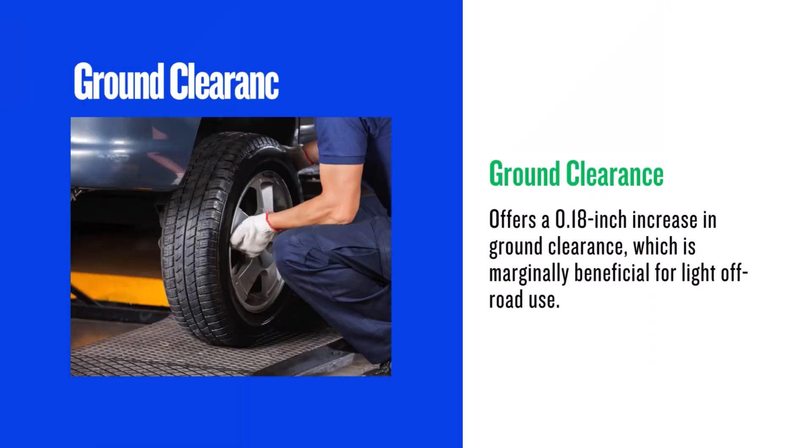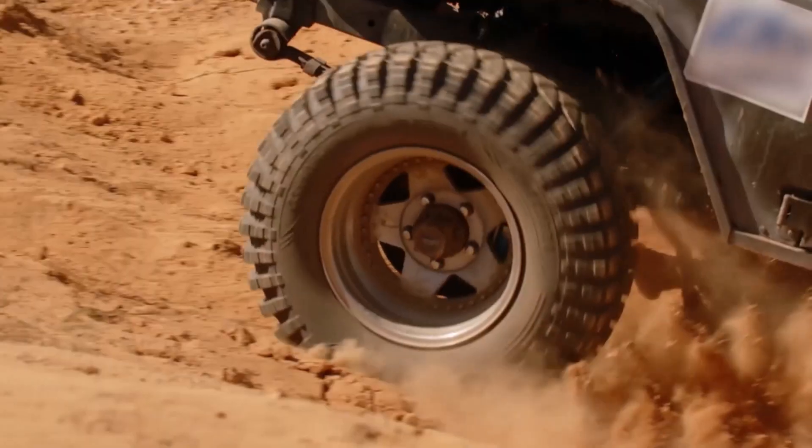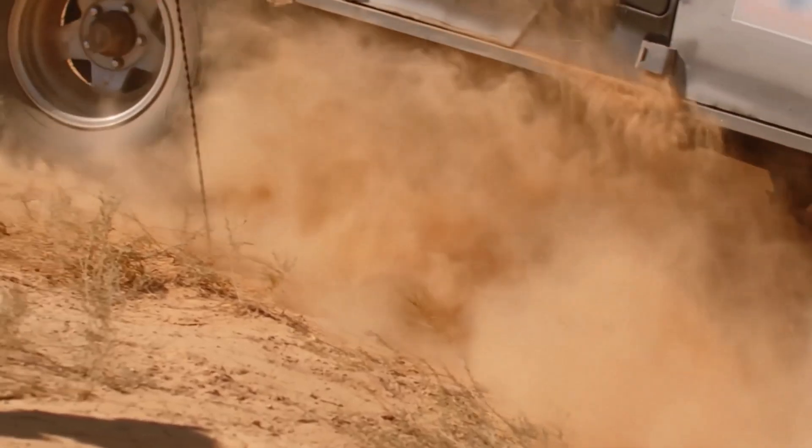Moving on to ground clearance. The 255/70R15s are slightly taller, increasing the diameter by 0.18 inches. While this might sound like a lot, in reality it's a very small increase. You'll gain a tiny bit of extra clearance, but it's unlikely to make a significant difference in everyday driving or even light off-roading.